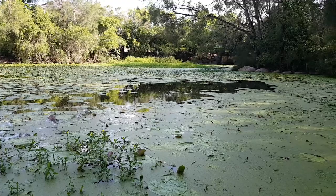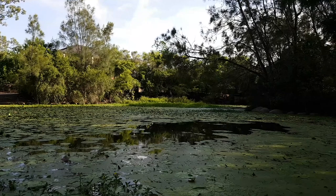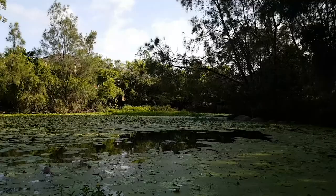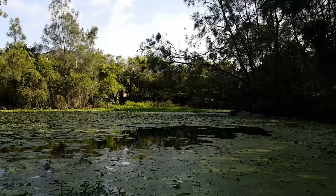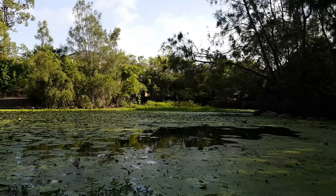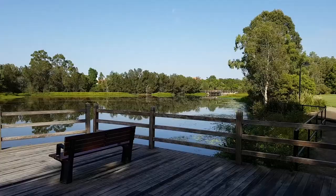Late afternoon here you'll always find the Australian white ibises - a lot of people call them the bin chickens - resting up in the trees above us. There's a little island in front with a lot of vegetation. You'll normally find the intermediate egrets or the little egrets having a feed around. We'll keep walking and see what's around.